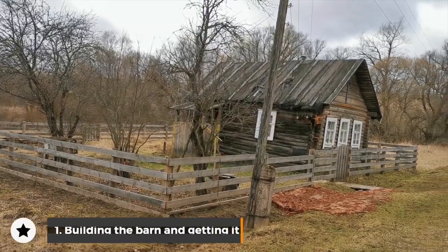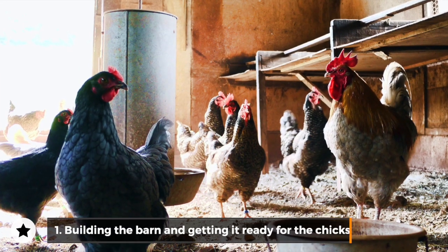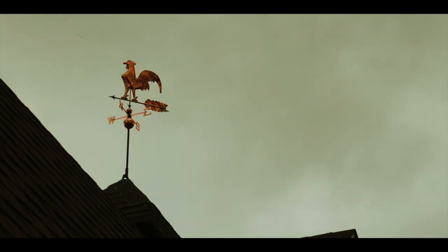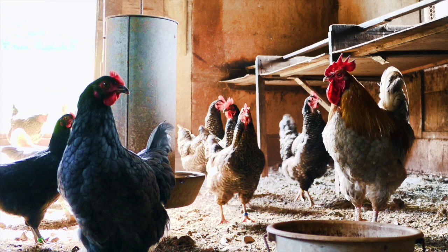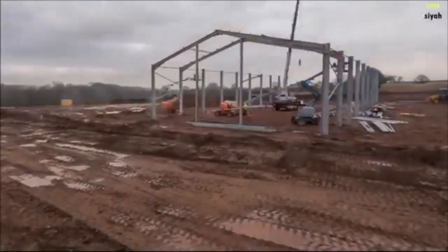Step 1: Building the barn and getting it ready for the chicks. We won't get into the whole debate of which came first, the chicken or the egg — we say the barn came first. For chickens that'll be sold for their meat, huge long barns or sheds are built just like this one.